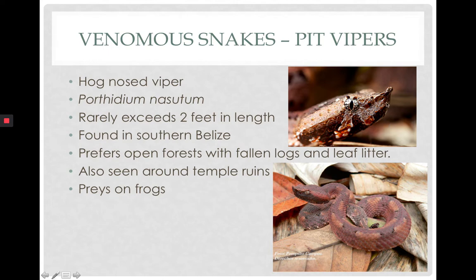The last venomous snake on our list is the hog-nosed viper — another beautiful snake you can identify by its name. They are very small, rarely exceeding two feet, and are often found on ruins, which is why tourists have sometimes photographed them. They prey on frogs and while their hemotoxin can be dangerous to humans, there are no reported bites of humans by this species. It is found in southern Belize, not countrywide.